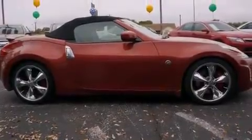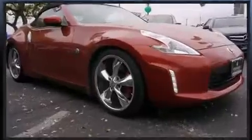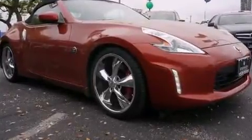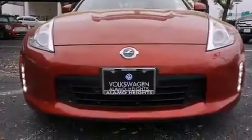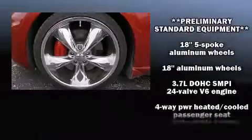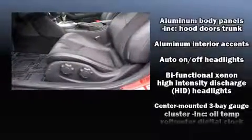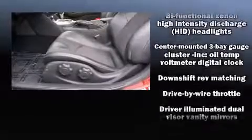Amenities include variably intermittent wipers, heated and ventilated seats, high-intensity discharge headlights, heated door mirrors, a power convertible roof, remote keyless entry, and much more. A premium sound system drives eight speakers, providing you and your passengers a sensational audio experience.